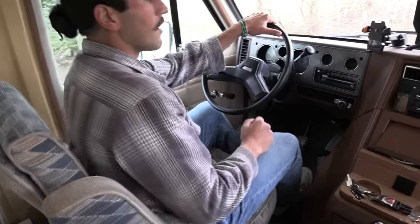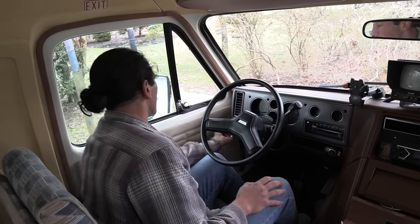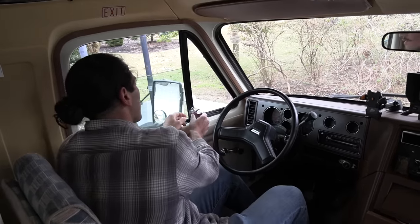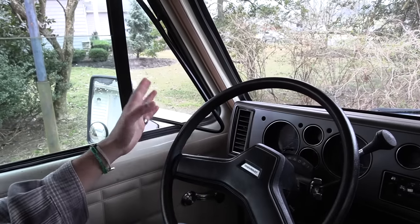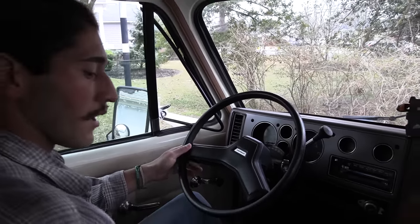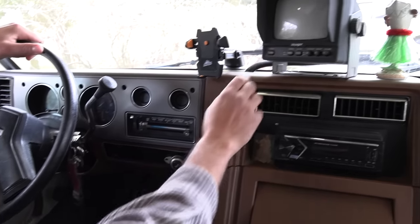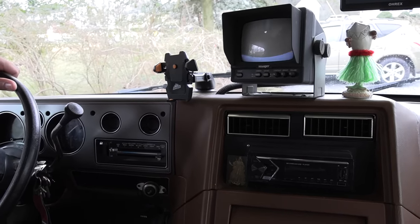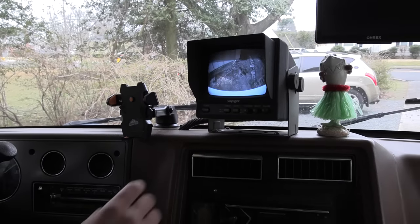Come down here — all original dash, absolutely beautiful. Original window cranks with the old school vent windows, which you just don't see anymore — these are actually awesome for getting airflow. Turn the key — you got that old school backup camera, which is so nice. Very convenient and awesome with this thing.